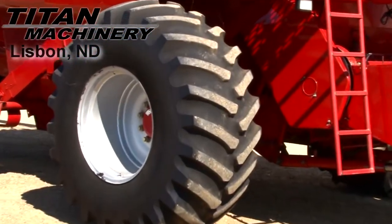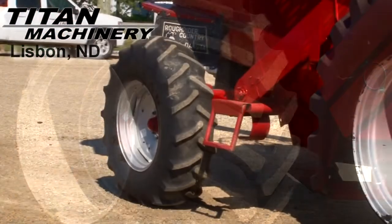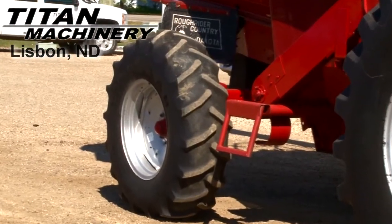Drive tires are 30.5 32 R1s. Steering tires are 14.9 24s.